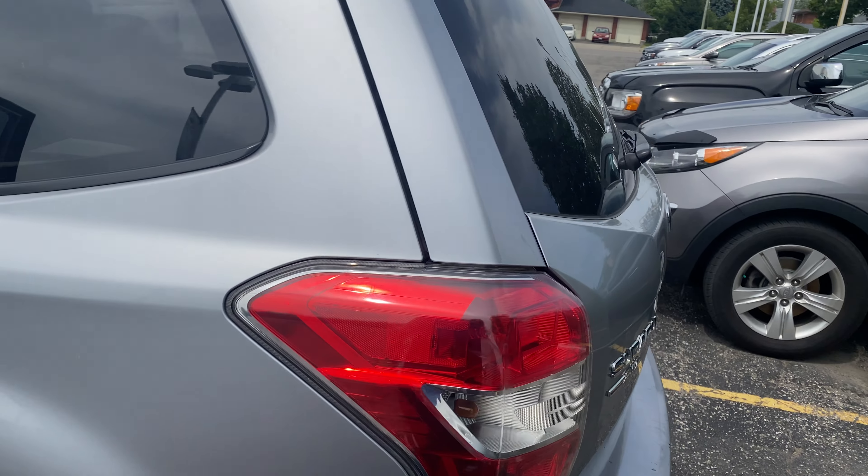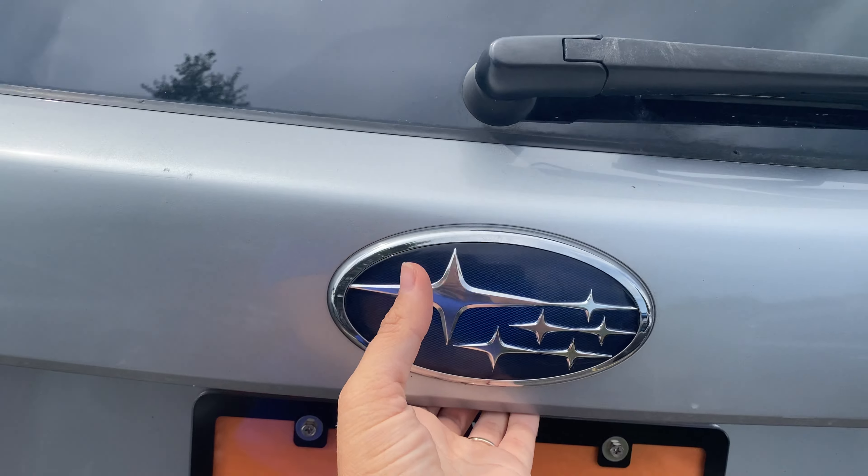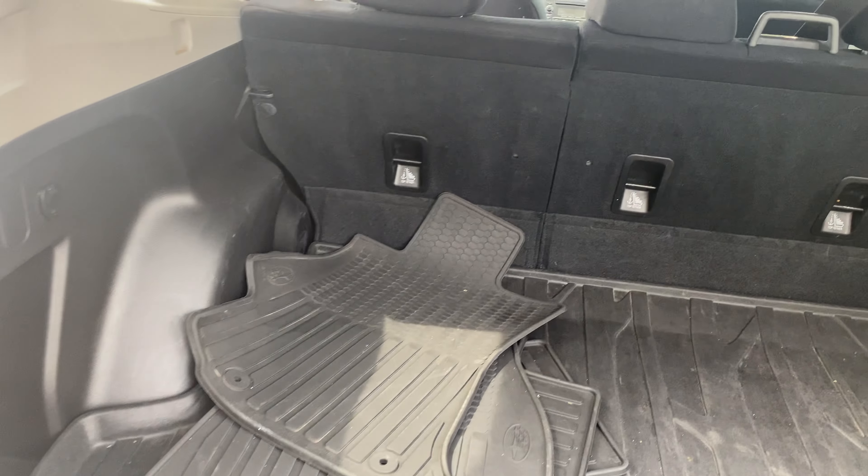This is the trunk — it has some mats in the back there.